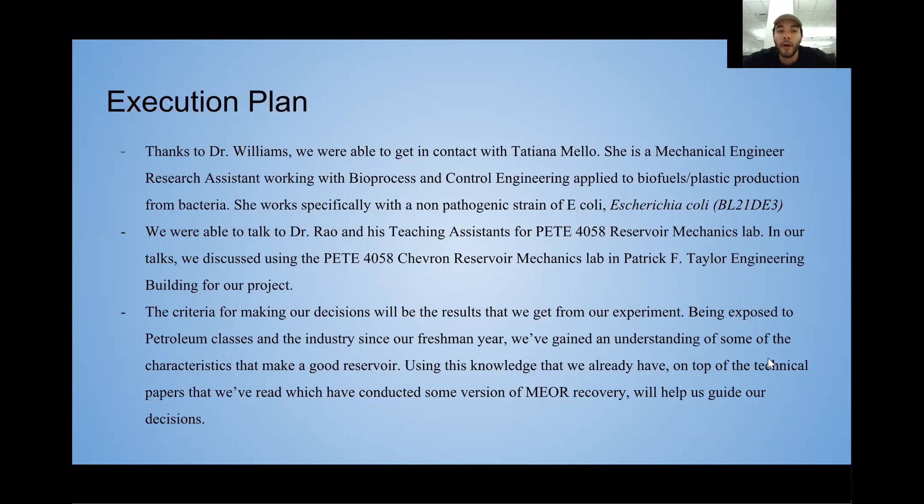We're also possibly making sand packs ourselves — we'll get a bunch of sand, pressurize it, and those will be the cores we use. In terms of decision making, we're going to look at previous technical papers to see how they conducted similar projects, and also apply our knowledge from freshman year to now to determine the best microbe and analysis approach.